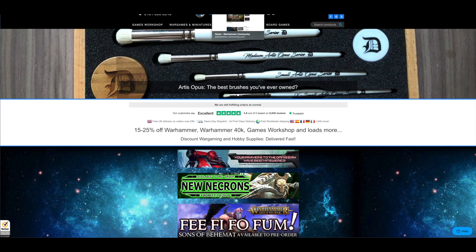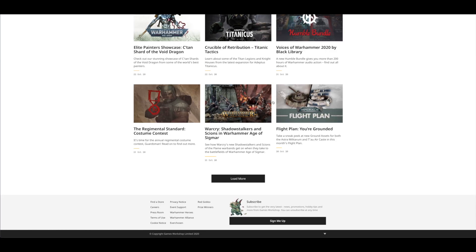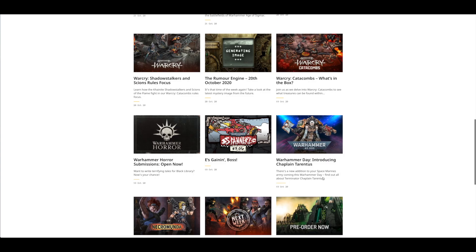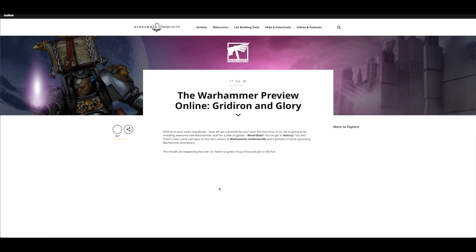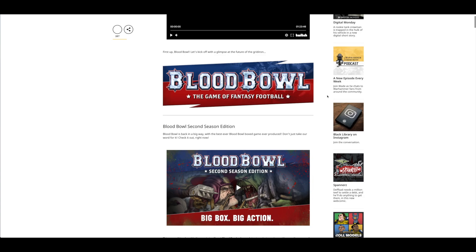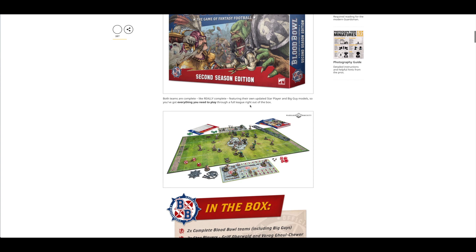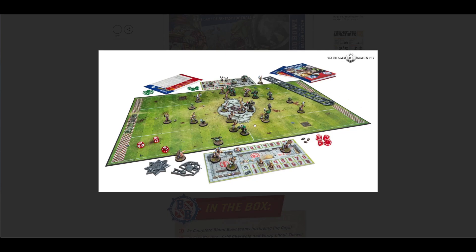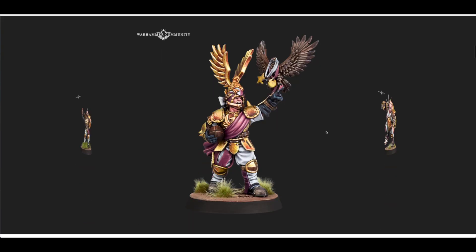Let's get straight into the Warhammer Community website. Going back seven days to the 17th of October, they had this preview online. They're releasing a new Blood Bowl Game of Fantasy Football — it's been about five years since the last box game, so this is a big refresh with all new models. Looks fantastic; I'm very, very tempted. If there weren't so many 40k new releases, I'd be all over it.